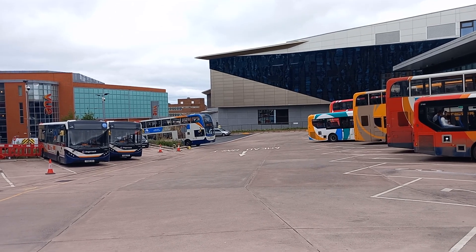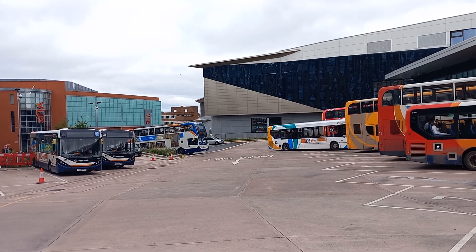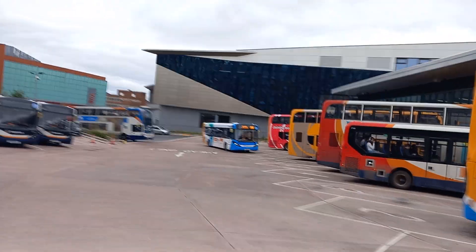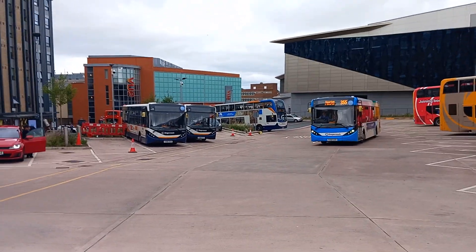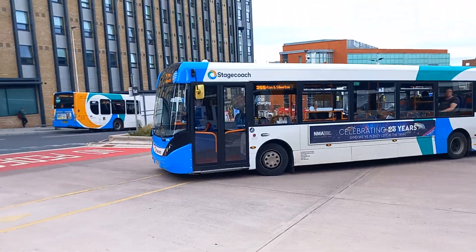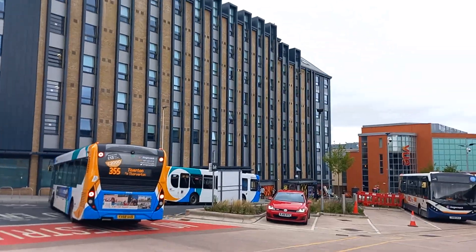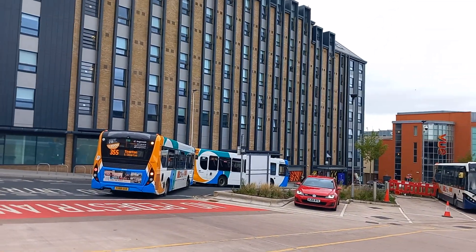A few buses now. The 57 is waiting. And we've got an Enviro 200 MMC - 355 to Timberton, that's 37476. And we've got a 44A to Axminster. I thought that came in from Honiton afterwards, but first we're going to Axminster.